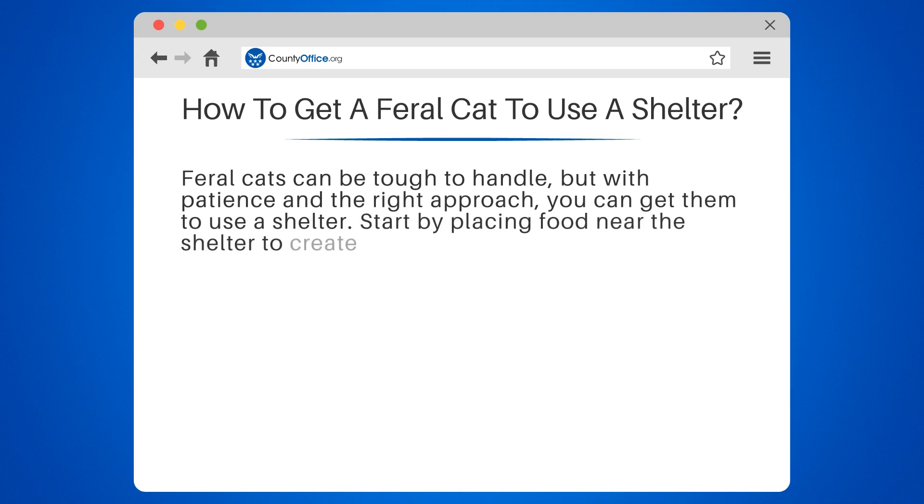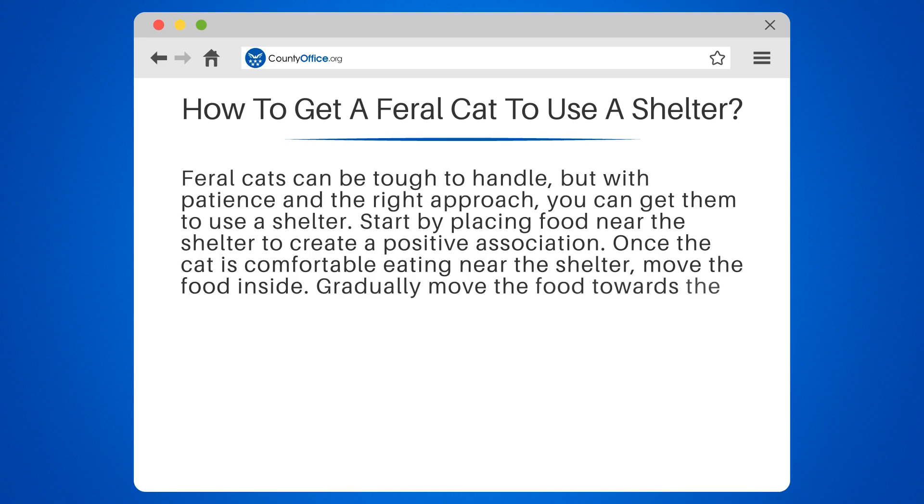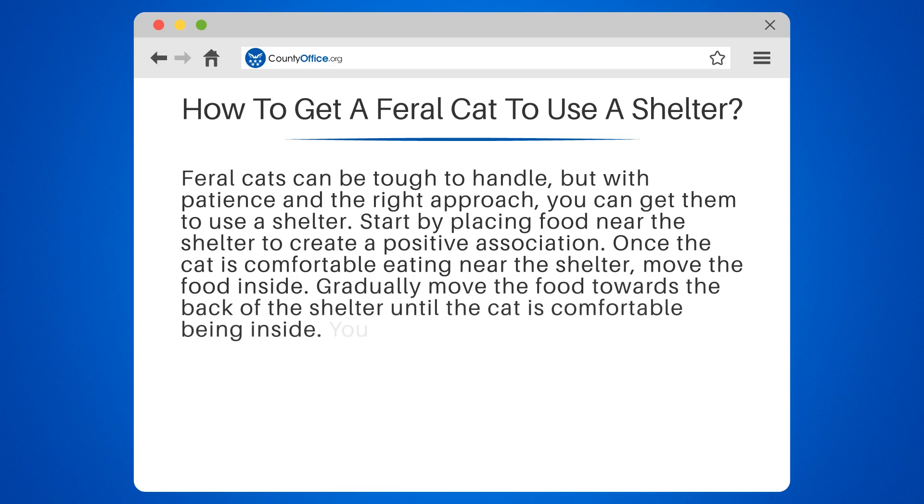Start by placing food near the shelter to create a positive association. Once the cat is comfortable eating near the shelter, move the food inside. Gradually move the food towards the back of the shelter until the cat is comfortable being inside.